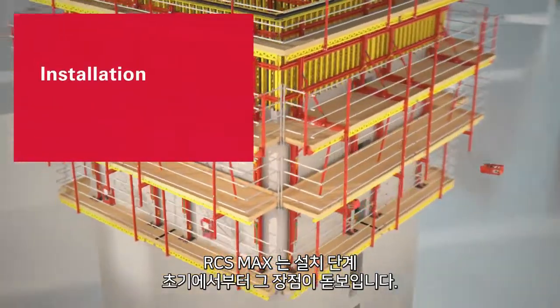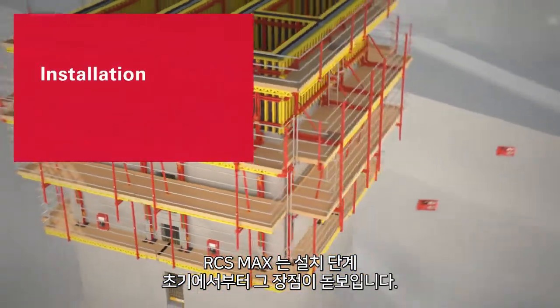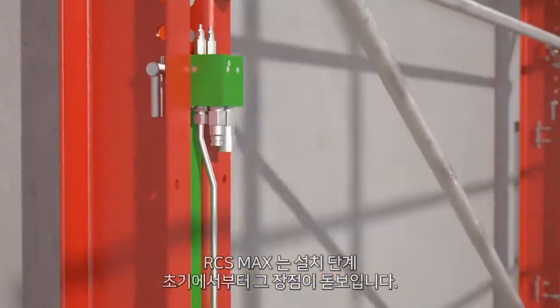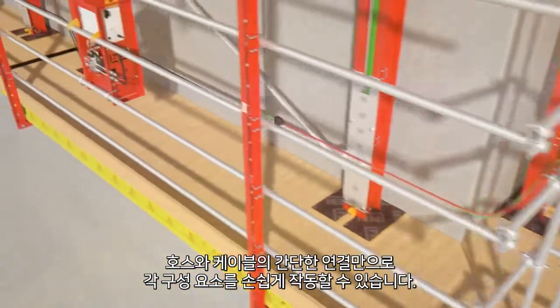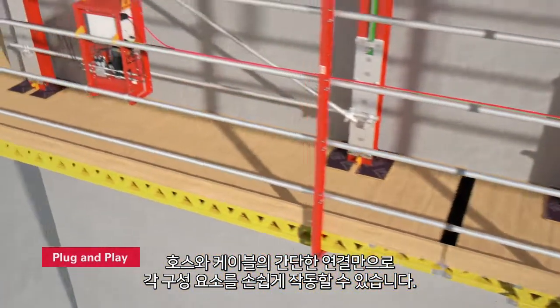The RCS MAX system reveals some of its strength as early as the installation stage. The components can be connected remarkably quickly and easily by means of hoses and cables, using plug-and-play functionality.